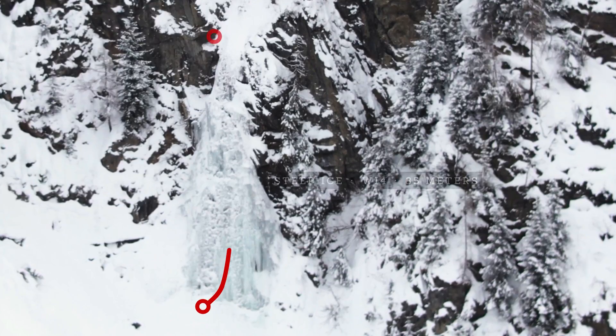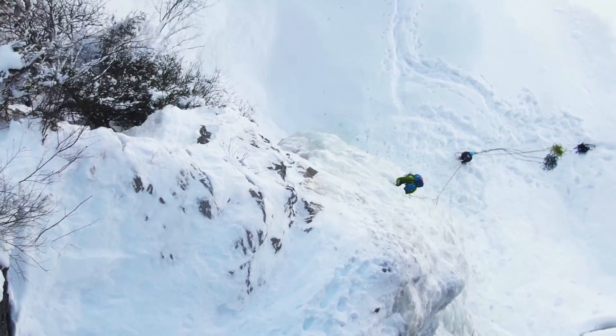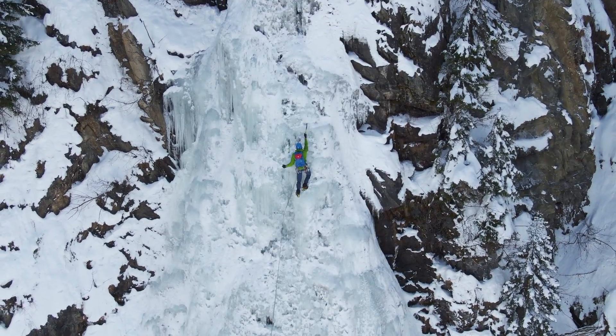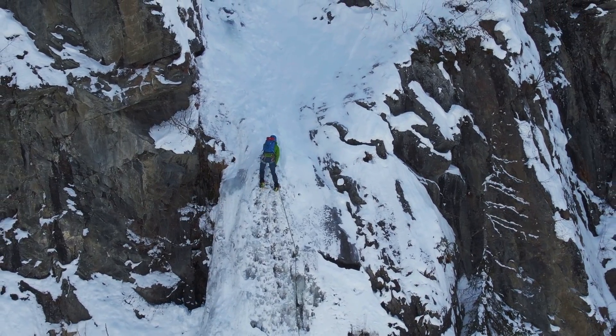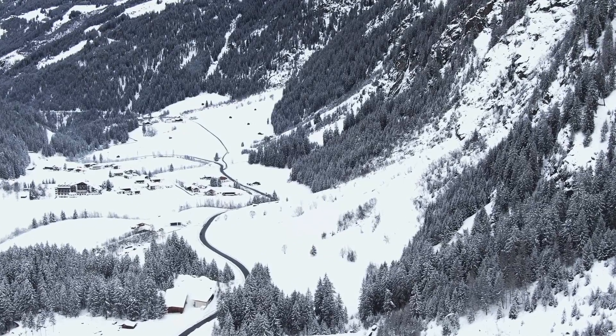The first pitch is a steep and very sustained climb for about 35 meters. You'll find a bolted belay to the left when the ice climb starts easing out. You should know that the Seilbach Icefall is one of the very few routes in the Caunertal Valley that actually has a bolted belay.